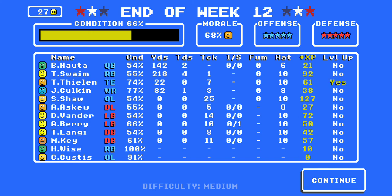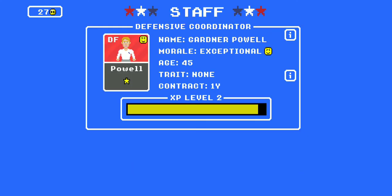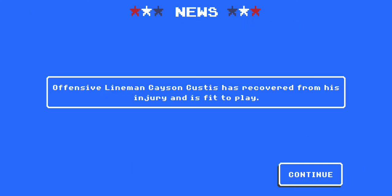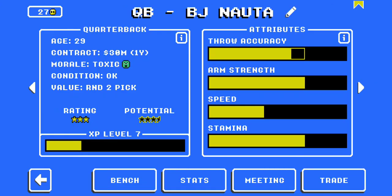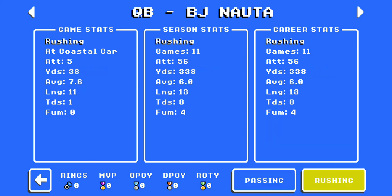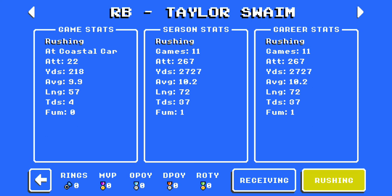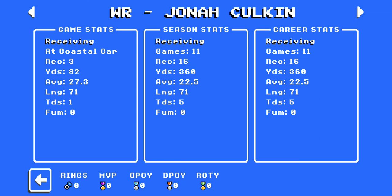We leveled up the tight end and the coaching staff, and an offensive lineman is back — which means the running game is going to be even stronger. Stats: B.J. Nata was 7-for-7 for 103 yards, plus 38 yards rushing. And T.J. Swain — the man, the myth — had 22 carries for 218 yards and four touchdowns. Tight end Thielen had his second reception of the season. Jonah Culkin had three catches for 82 yards — his 16th reception.